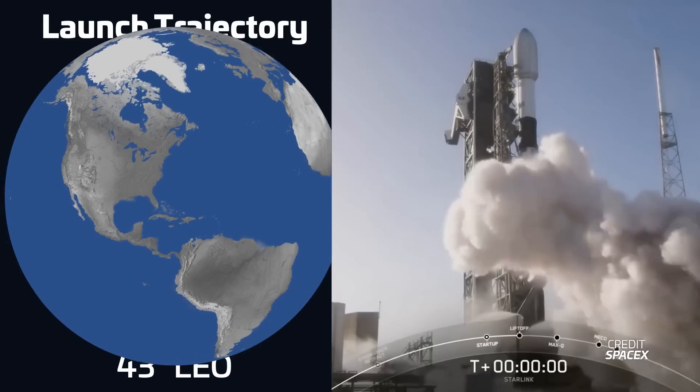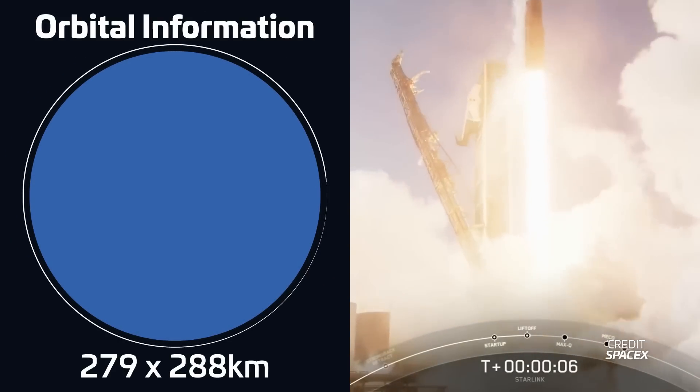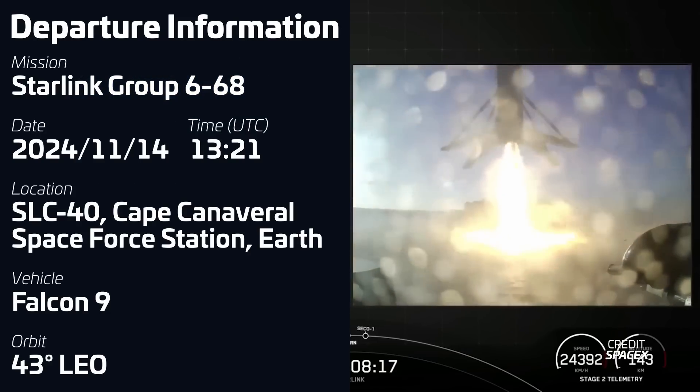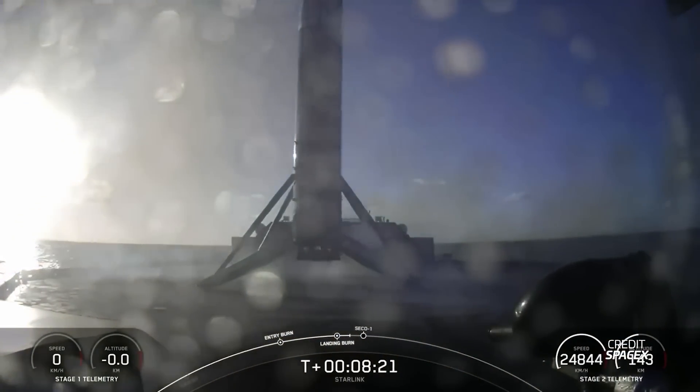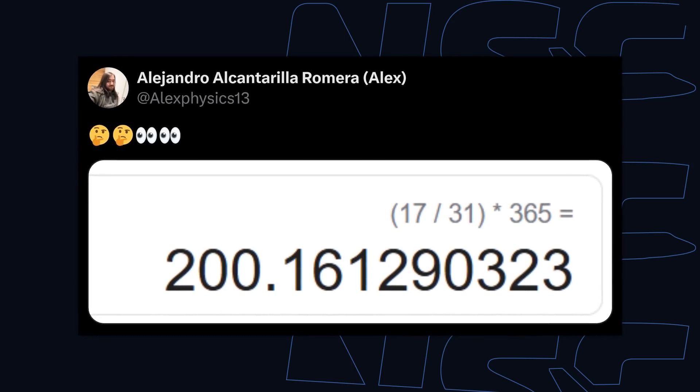And a few hours later, the fifth and final Falcon 9 launch of the week happened from Florida. The mission started on November 14th at 13:21 UTC from Space Launch Complex 40 and carried another 24 Starlink V-2 mini satellites into orbit. The first stage, B-1076, was flying for an 18th time and successfully landed on SpaceX's drone ship Just Read the Instructions. This mission marked the 17th launch by SpaceX over a period of 31 days — a record for the company. This kind of cadence, if prolonged over an entire year, could allow SpaceX to launch up to 200 times per year. With these four Starlink launches this week, SpaceX has now launched a total of 7,324 satellites, of which 667 have re-entered and 6,014 have entered their operational orbit.